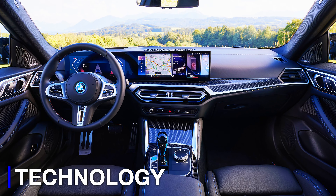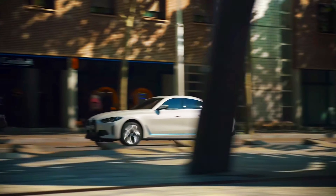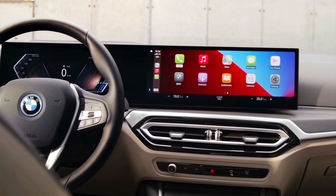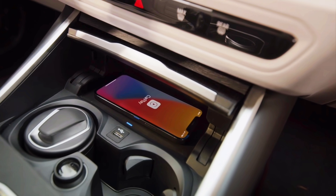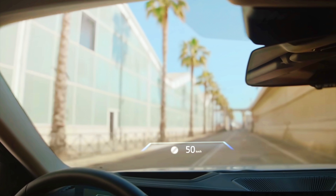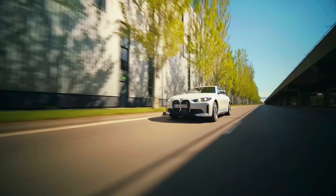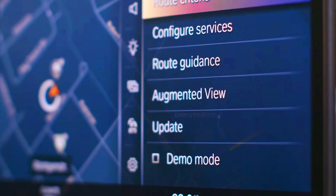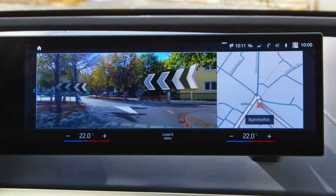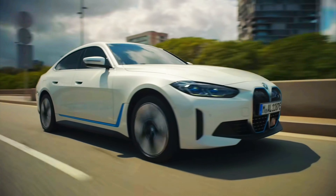The BMW has two displays in the front — a driver's display and a center display which provides vehicle controls. It has over-the-air updates, so as you own your i4, it gets better over time. There's Apple CarPlay and Android Auto, both wireless. There's also the optional 3D surround camera, which is very helpful for parking, and the optional heads-up display, which makes it super easy to view your speedometer without taking your eyes off the road. And then there's that really cool augmented reality navigation feature — when you set the navigation, it turns on the front camera and displays arrows pointing in the direction you need to go, so you never make a wrong turn. It's a pretty high-tech car.